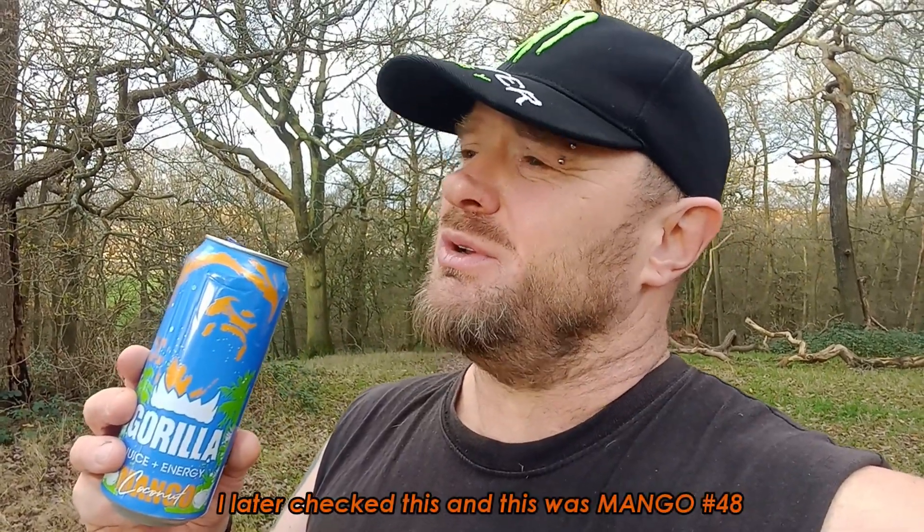It's very strongly mango. I wonder how many mango drinks I've actually reviewed in this series. It's acceptable — I can just about tolerate this. Someone in the comments prefers the Monster Pipeline Punch.